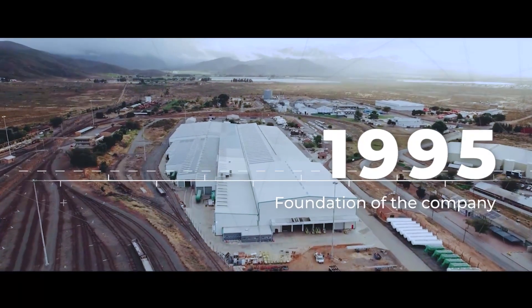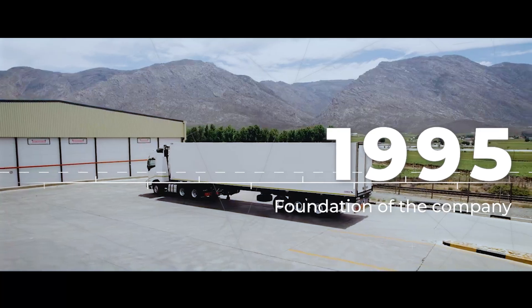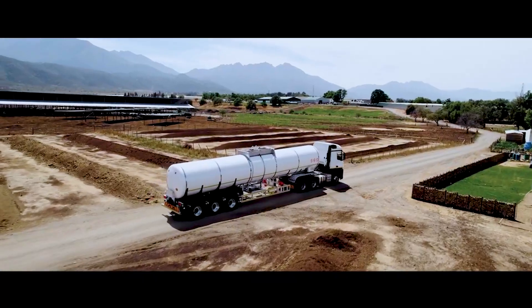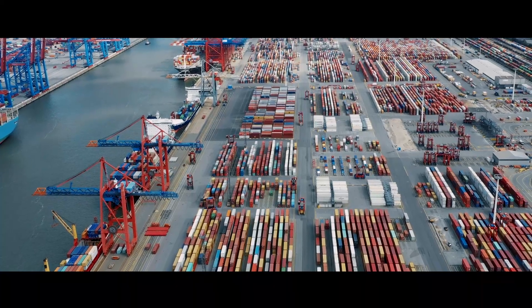Founded in 1995, GRW has grown into a world-class manufacturer with products operating across Africa, the Middle East, Australia, the UK and Europe.